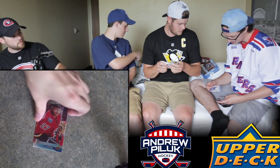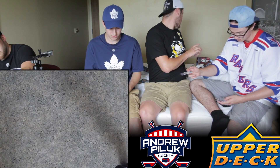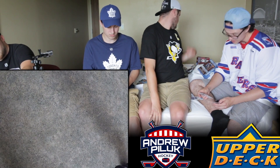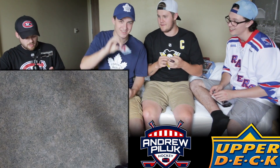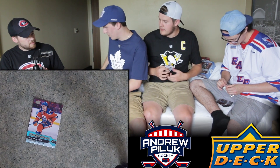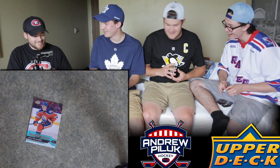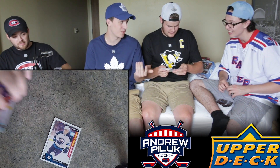We got a canvas of Tampa Bay's Alex Killorn - pretty nice. I also got a Phil Kessel. I just got a young gun of Jesse Pugliarvi - oh my goodness, that's a great card! And I got a Patrick Laine Marquee Rookie card. Look at this, we're pulling all of his rookie players. I'm okay with that Pugliarvi - that's a pretty good pickup.